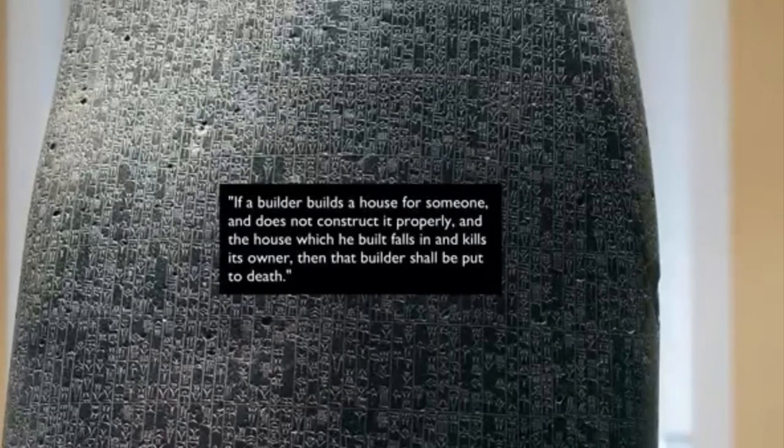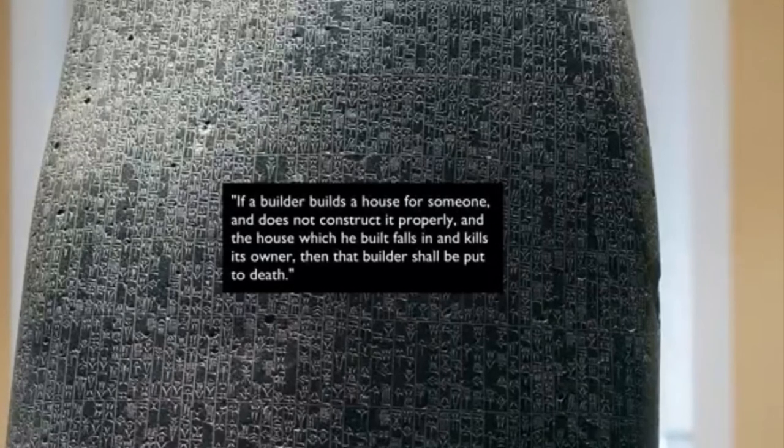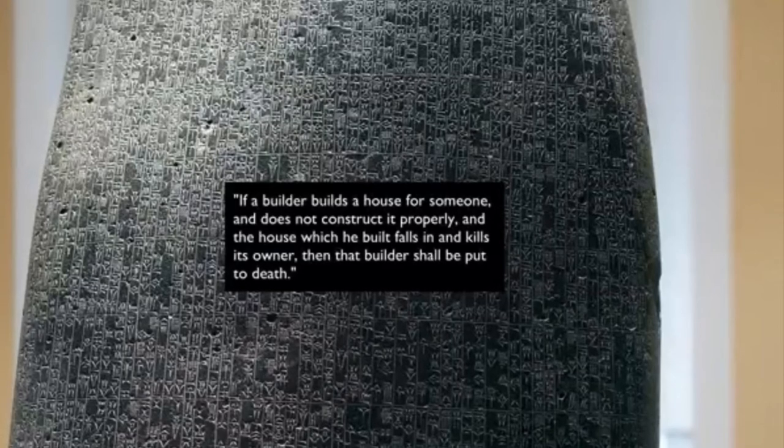Historians relate the Code of Hammurabi to the statues of votive figures because they both are representative of the importance of paying tribute to the gods in their culture.